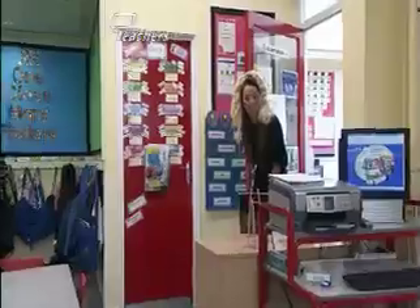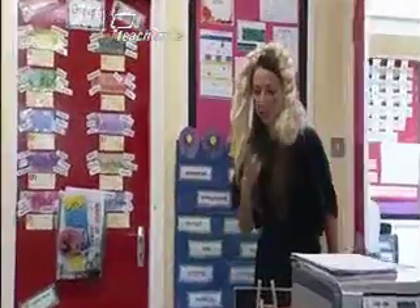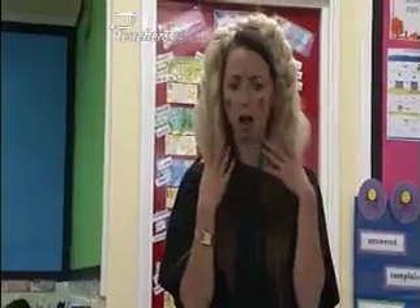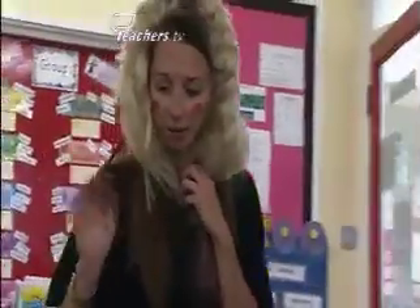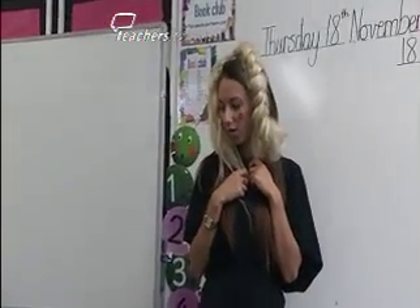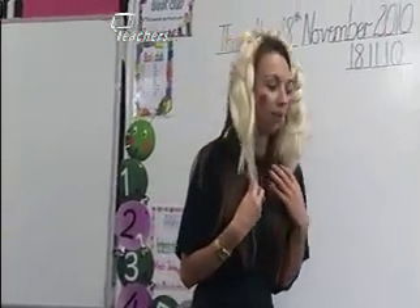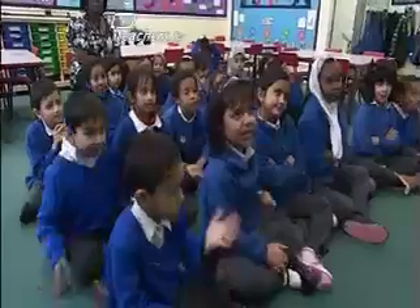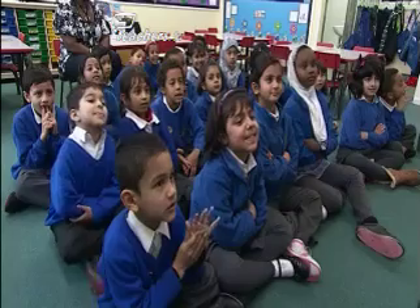Hello, is this Miss Russell's class? Yes! Who knows my name? They love when you dress up or do something different, and they really do start to think of you as that character. I'm Gretel. Hello, everyone. Are you going to say hello, Gretel? Hello, Gretel! I've just escaped. I've just run all the way here. And I came because I heard that you're reading a story about me.